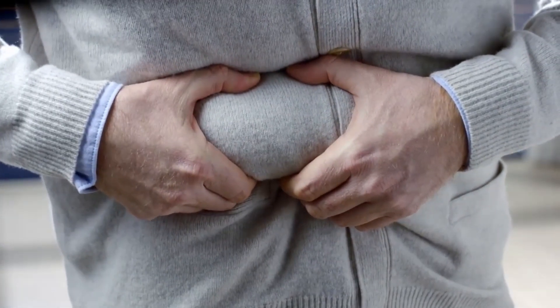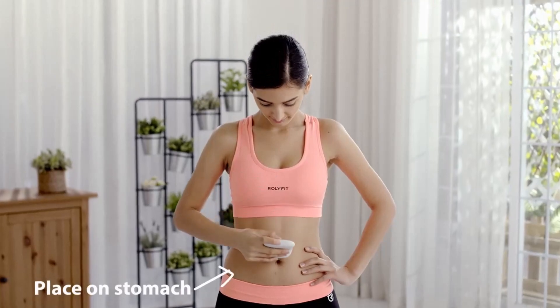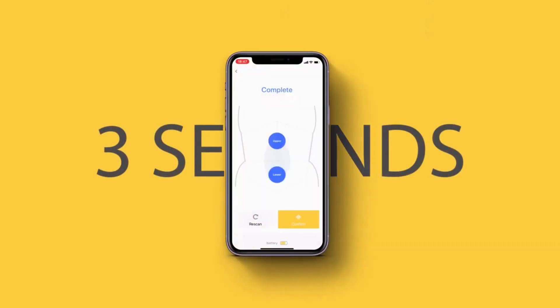Now there's an easy way to control belly fat with Bello. Place Bello on your stomach, and with one click, Bello will measure your current fat and body condition and send the data to the Bello app in just three seconds.